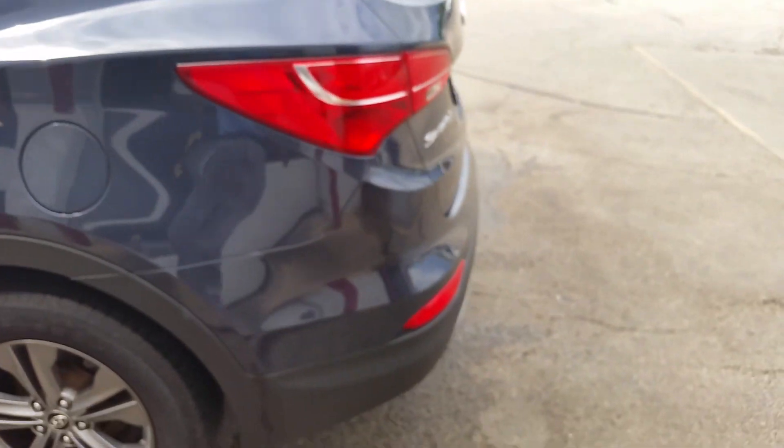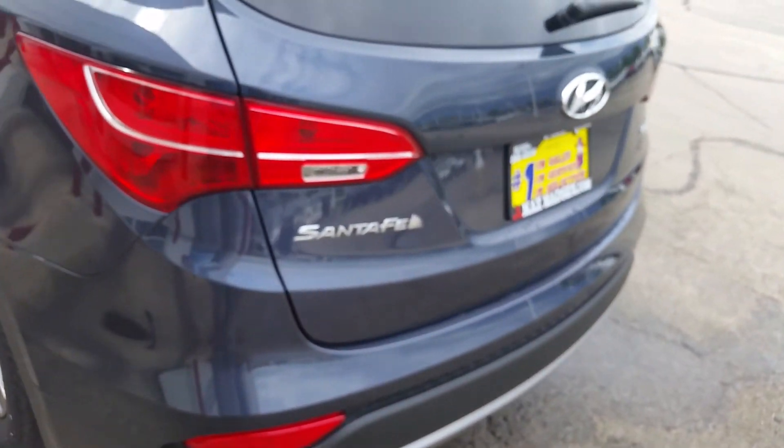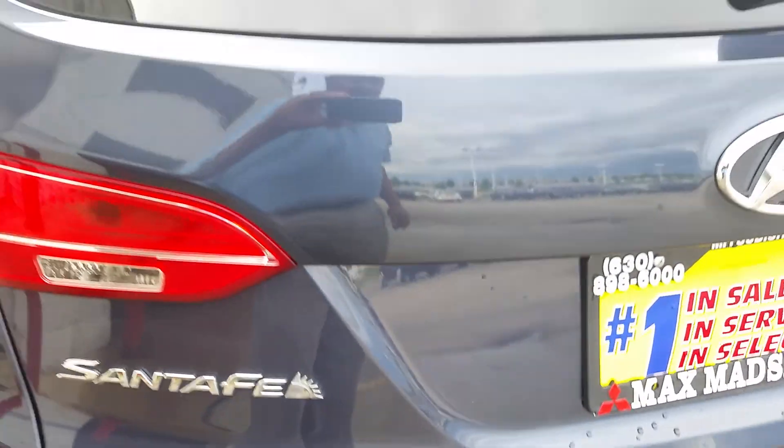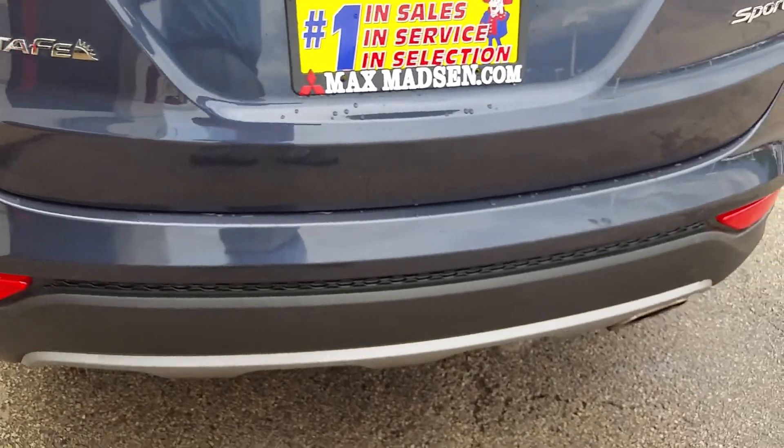I think your concern was, was there any scratches or anything? Not on this vehicle. I think that was where you were looking at right here. The whole tailgate is in good shape.